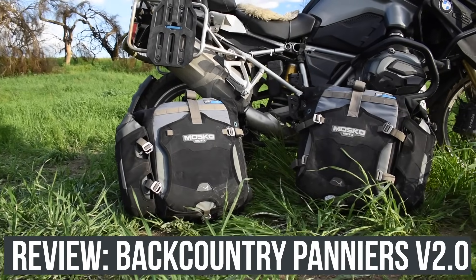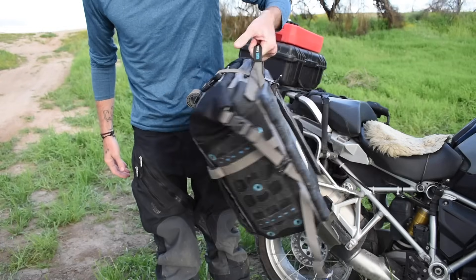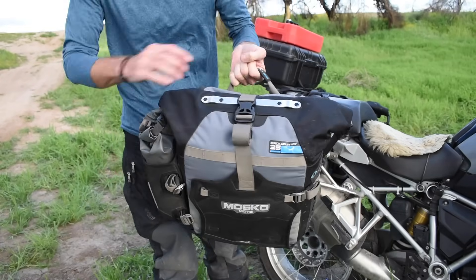Hey everyone, it's me Tim and it's time for another gear review. Today I'm going to be talking about the Backcountry Panniers from Mosko Moto. I've been testing these things out for about four months now. I wanted to make sure I really had a good amount of time with them before I gave a full-blown review.